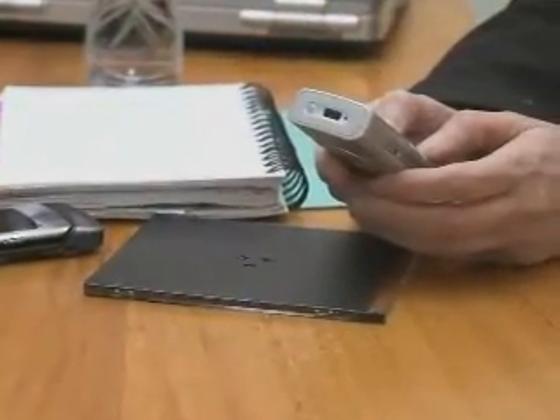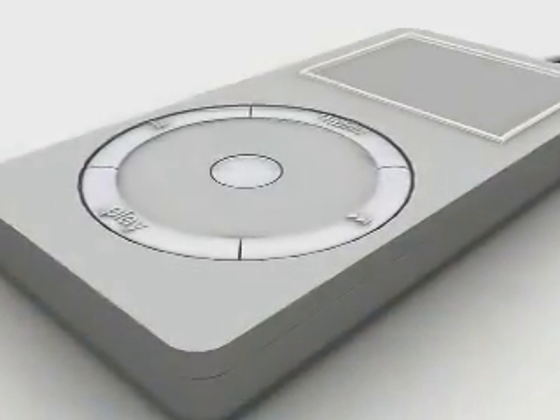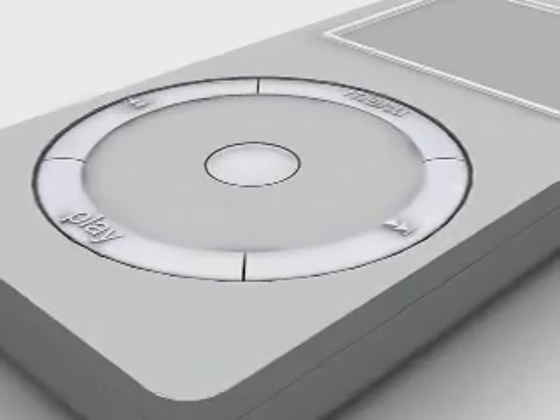Mobile handsets are becoming very powerful, very feature-rich devices, while now the battery management is accurate and reliable enough to support this functionality. It's the same technology used in notebook PCs brought to the handset.